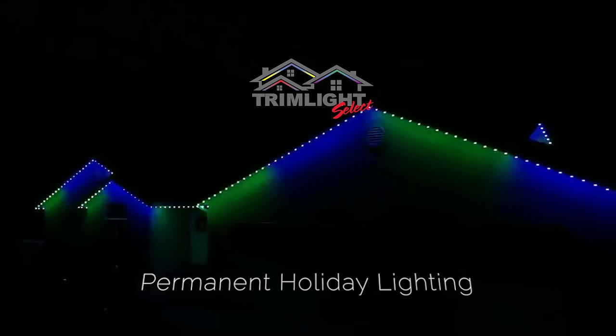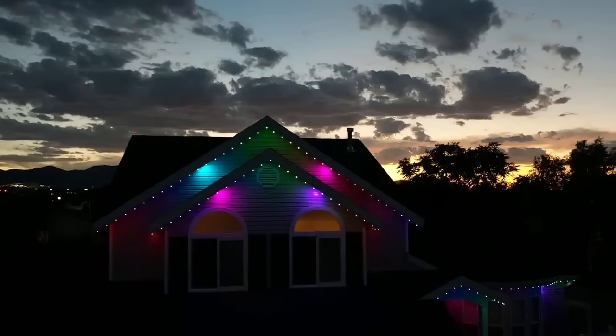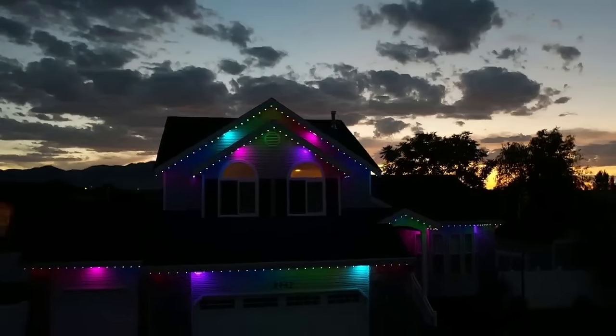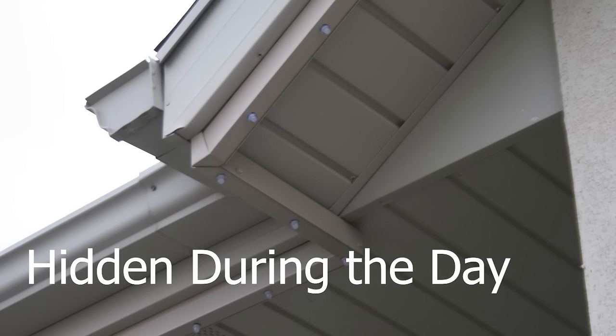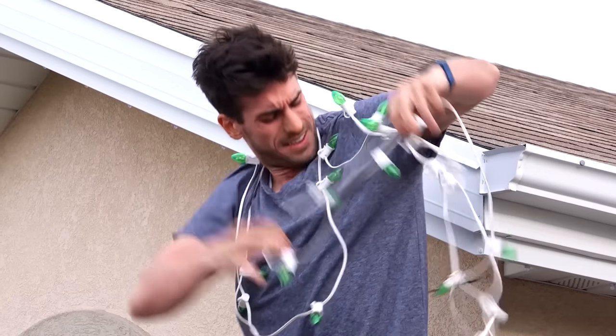TrimLight is a permanent, programmable holiday lighting system that gives customers the ability to celebrate every holiday or special event throughout the year, providing bright, beautiful lighting at night, which is hardly noticeable during the day and stays up permanently. You never have to worry about hanging temporary lights again.